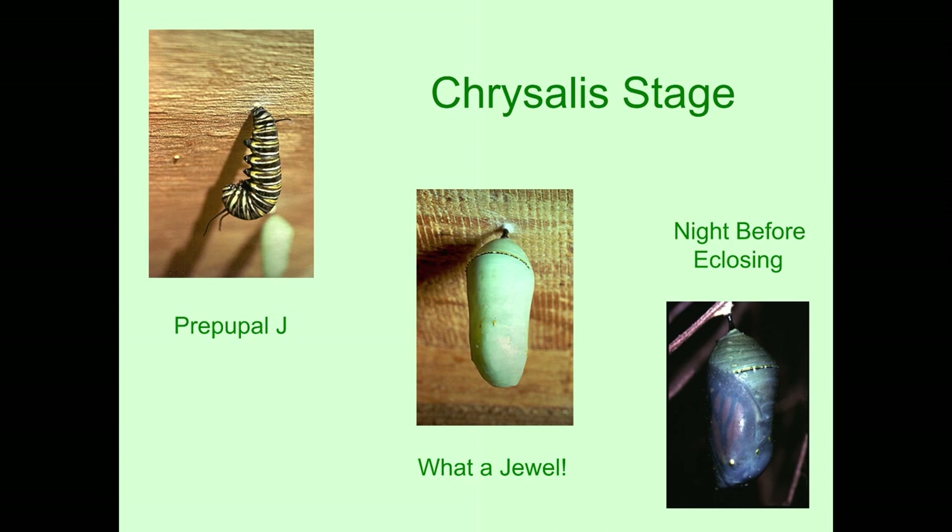The night before the butterfly ecloses — the terminology for coming out of the chrysalis is 'eclosing' — you can already see the orange and black wings through the chrysalis. The chrysalis stage, depending on temperature, is about 10 days. The metamorphosis is temperature dependent: if it's really warm out, it will be a little bit less than a month; if it's cool out, it'll take a little bit more than a month.